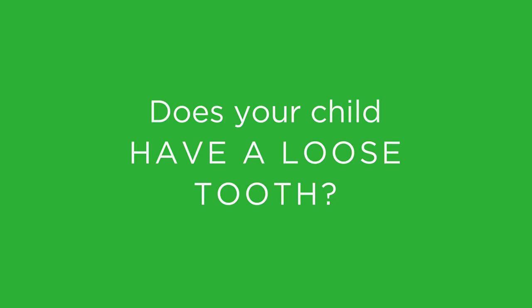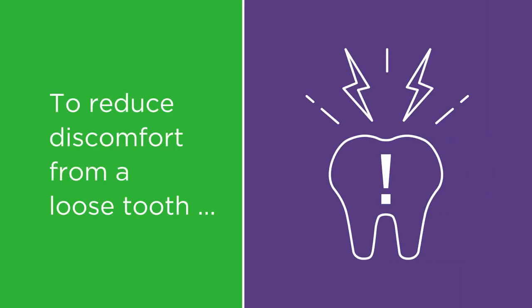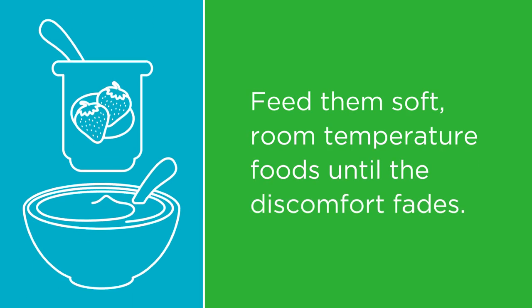Does your child have a loose tooth? To reduce any discomfort from a loose tooth, here are a few things you can try. Feed them soft, room-temperature foods until the discomfort fades.